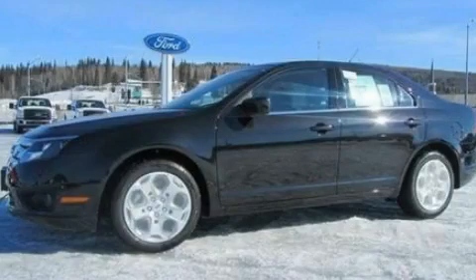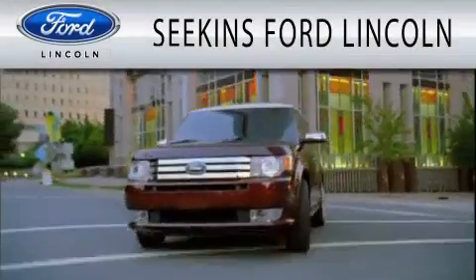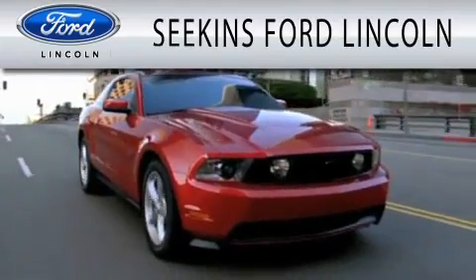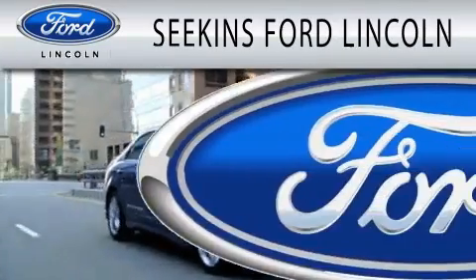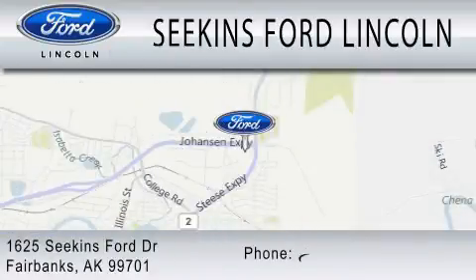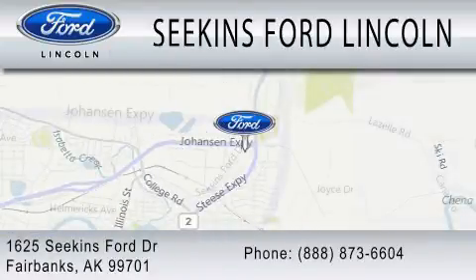We invite you to contact us today to learn more about this vehicle. Seekins Ford Lincoln is dedicated to doing everything possible to ensure that the experience you have selecting your next vehicle is as pleasant as possible. We are located at 1625 Seekins Ford Drive in Fairbanks.